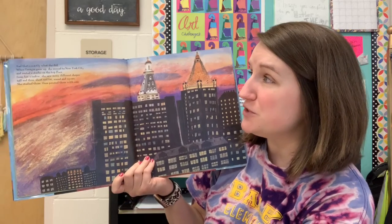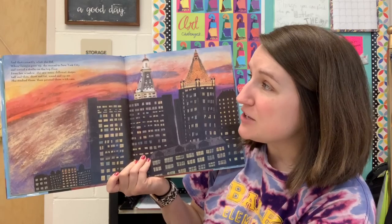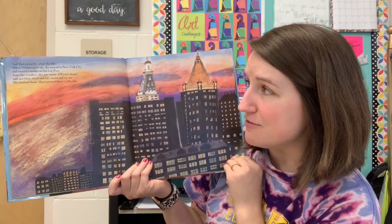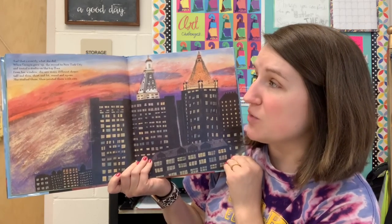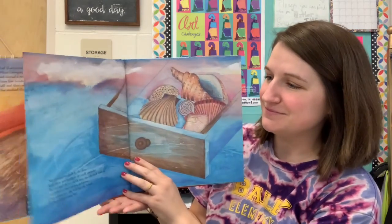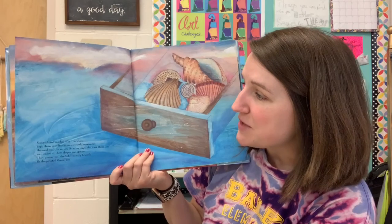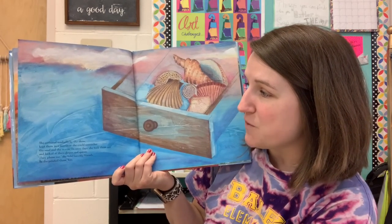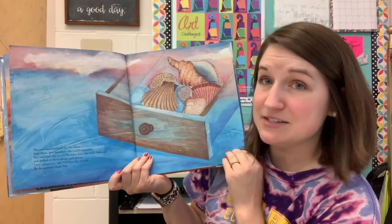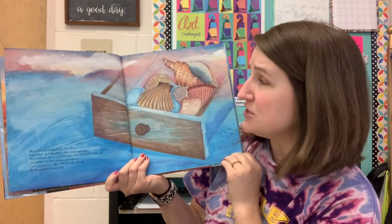When Georgia grew up, she moved to New York City and rented a studio on the top floor. From her window, she saw many different shapes — tall and thin, short and fat, round and square. She studied them and then painted them with care. She gathered seashells by the shore, kept them in the drawer so she could remember the sand and the waves. On a rainy day, she took them out and looked at their shapes and spaces. "They pleased me," she told her city friends. So she painted them too.